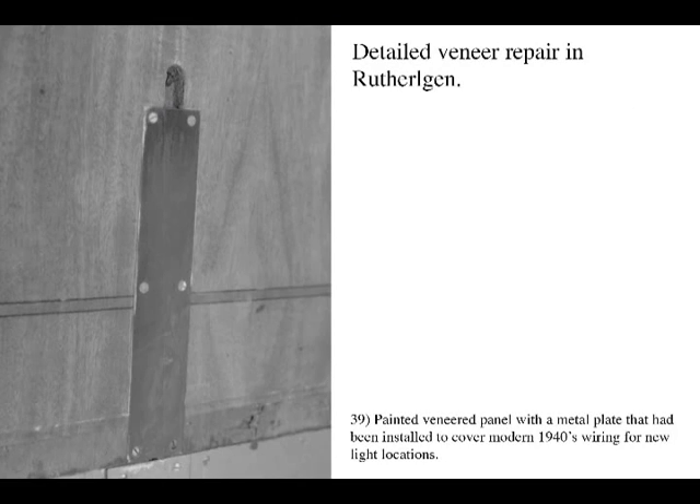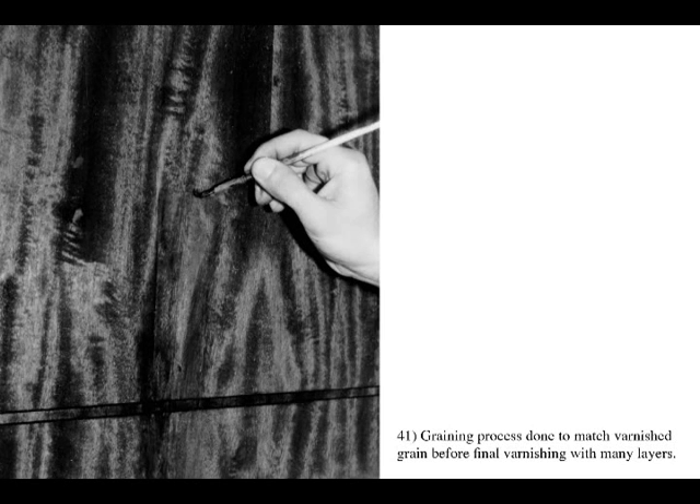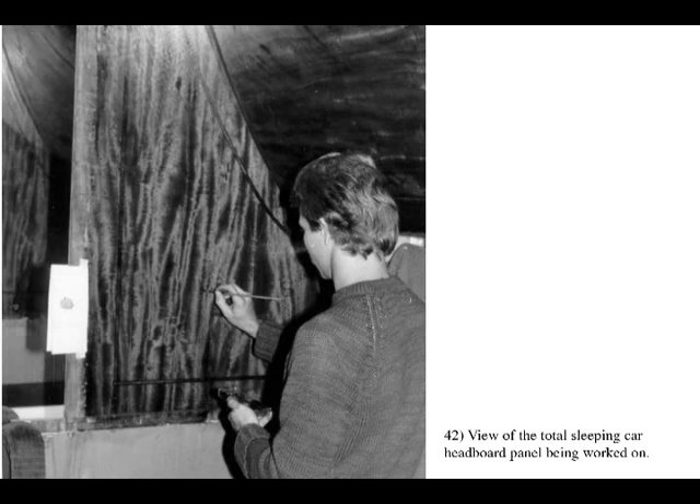This series of photos shows extremely detailed restoration work on an inlaid berth division panel in the sleeper Rutherglen. A small metal plate used to cover modern wiring for a new light location has been removed and replaced with a small piece of matching quarter-sawn Honduran mahogany veneer. This new piece then needs to have its edges transitioned to the original wood and colored where needed before final varnishing can be done.